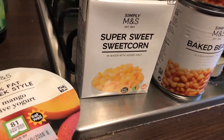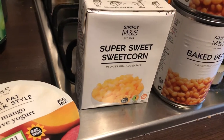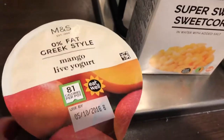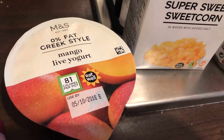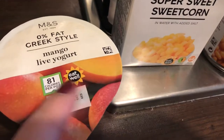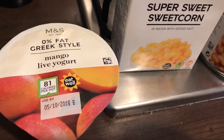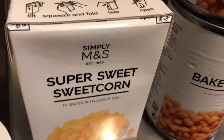I combined this with another food shop that I do on the same day and that video will be up tomorrow. So the first thing I picked up is this 0% fat Greek style mango live yoghurt. This is super tasty — I've not actually tried the mango one but all the other ones I've tried have been. So I got this because I wanted to try it. At first I actually thought it was peach but it isn't, so I do like mango. I got some super sweet sweet corn.